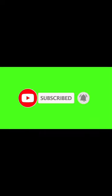Please don't forget to subscribe to our channel for more amazing videos like this. Thank you.